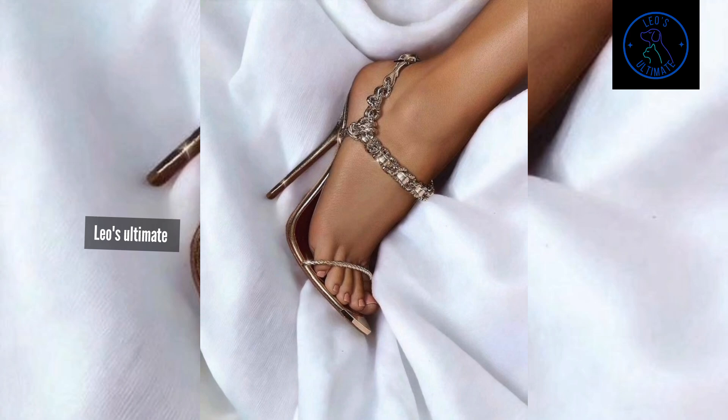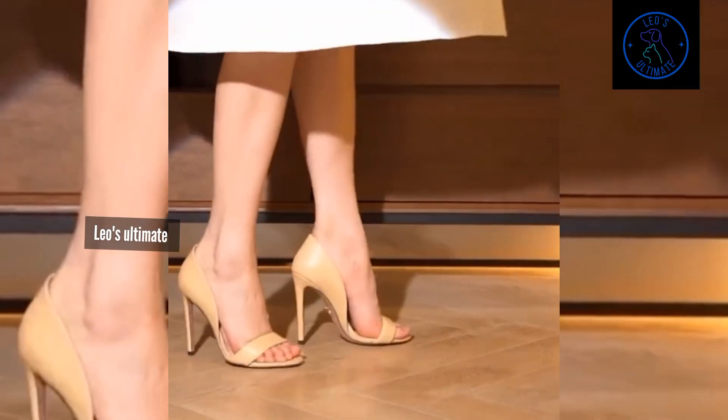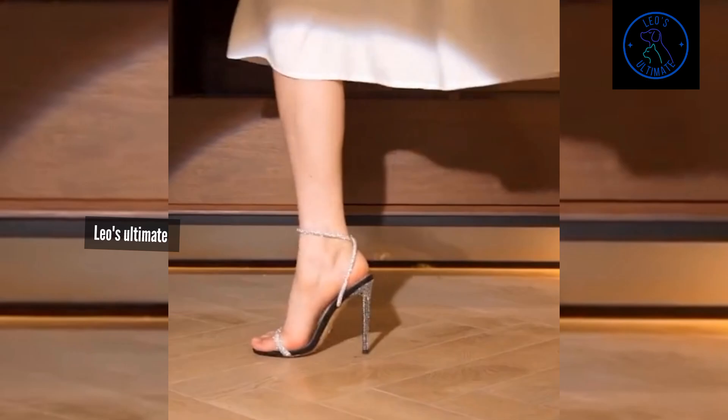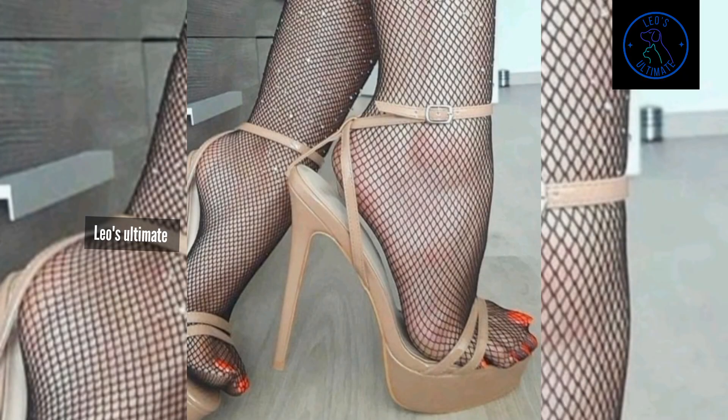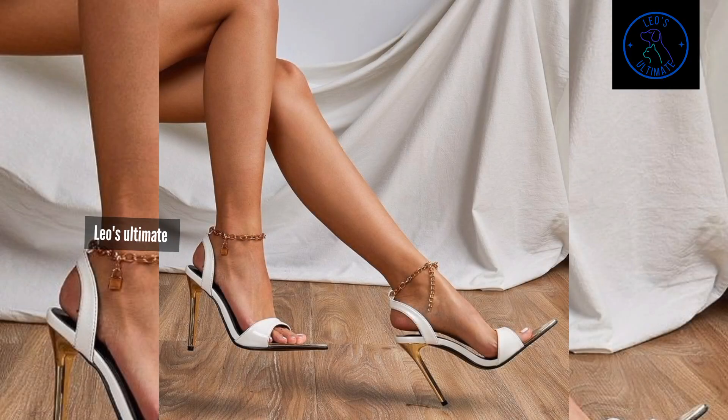The extremes of glamour are all about pushing boundaries and embracing bold and daring designs. Picture yourselves in a pair of sky-high heels with intricate lace overlays, or the timeless allure of satin pumps accented with oversized bows, creating a look that is both classic and striking.